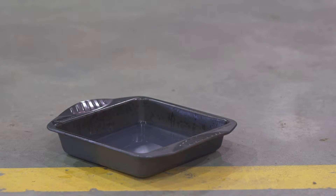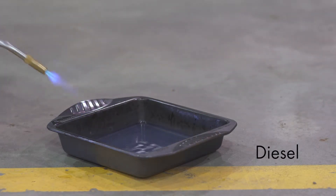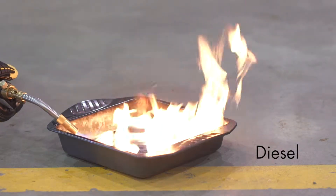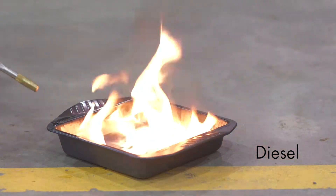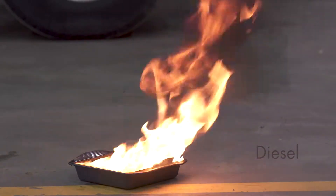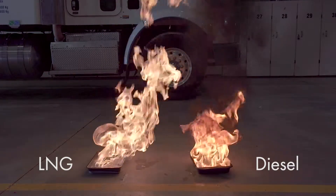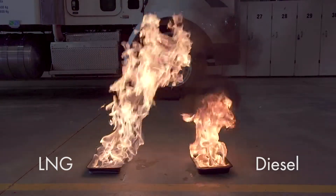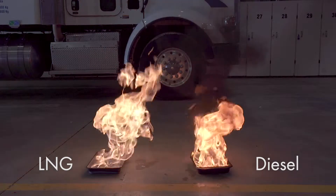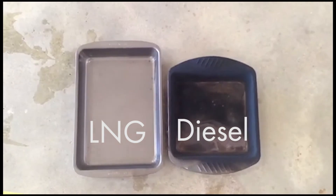We've got a little bit of diesel in the pan, similar to what we did with the LNG, and we're going to attempt to ignite the diesel. As compared to the LNG, the thermal radiation, the heat coming off of it, is not as warm as the LNG, and as you can see the black smoke coming off the diesel as compared to absolutely no smoke from the natural gas.